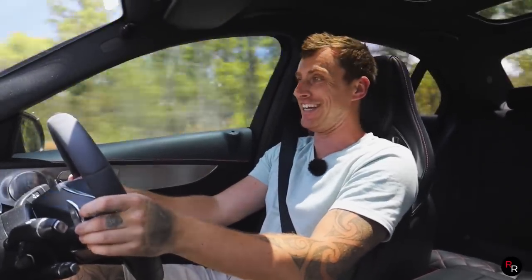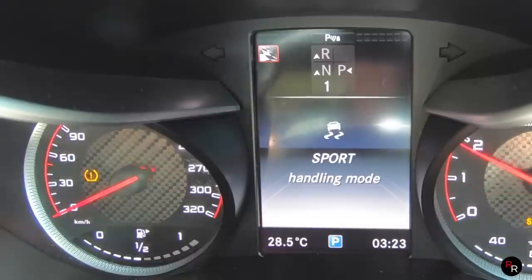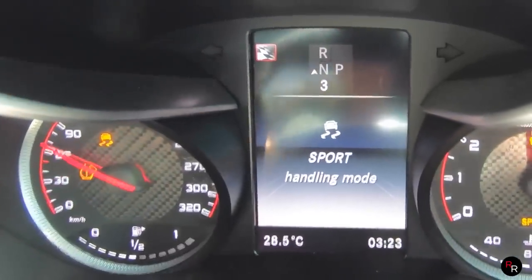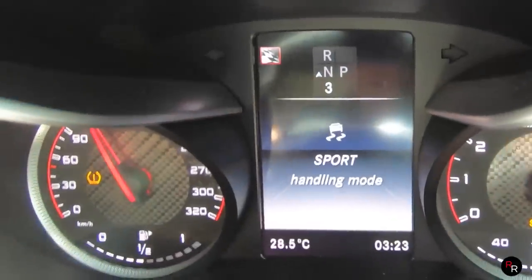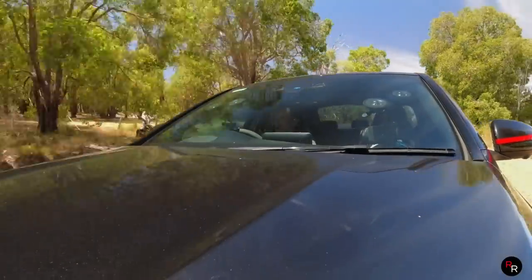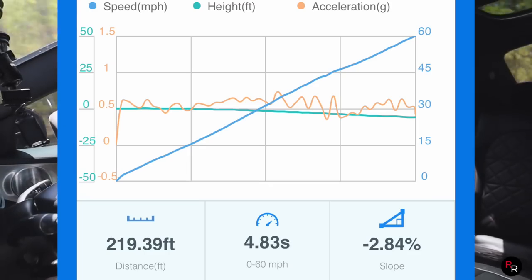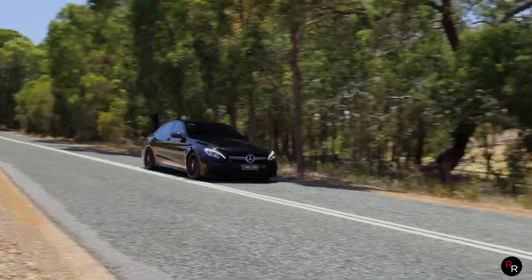Zero to 100 in the C63S — it just absolutely took off. We got 4.8 seconds to 60 miles per hour. I don't think we even engaged proper launch control — with the stage 2 tune and different turbos I'm not sure if launch control actually works. But 4.8 seconds, 1.7 tons, on a back road — this thing could do four seconds all day, I guarantee it.